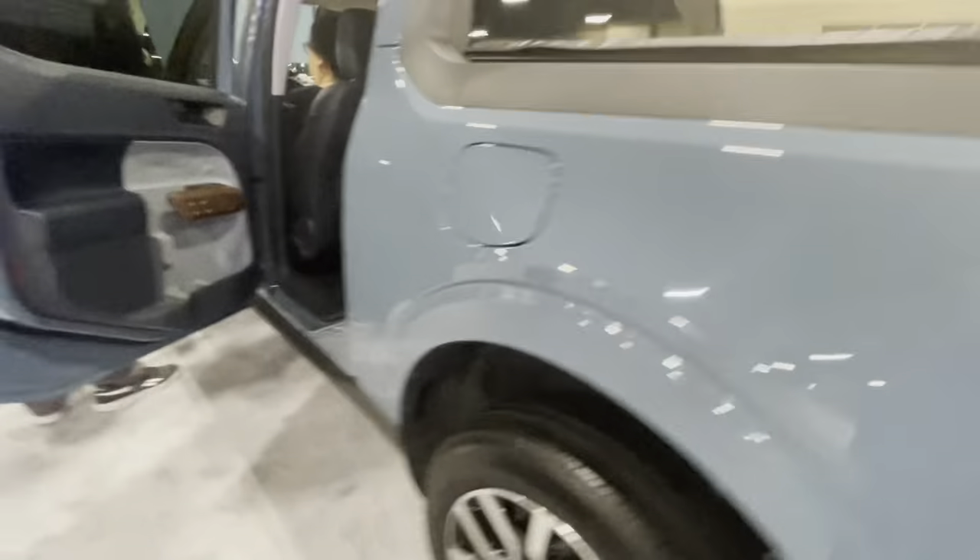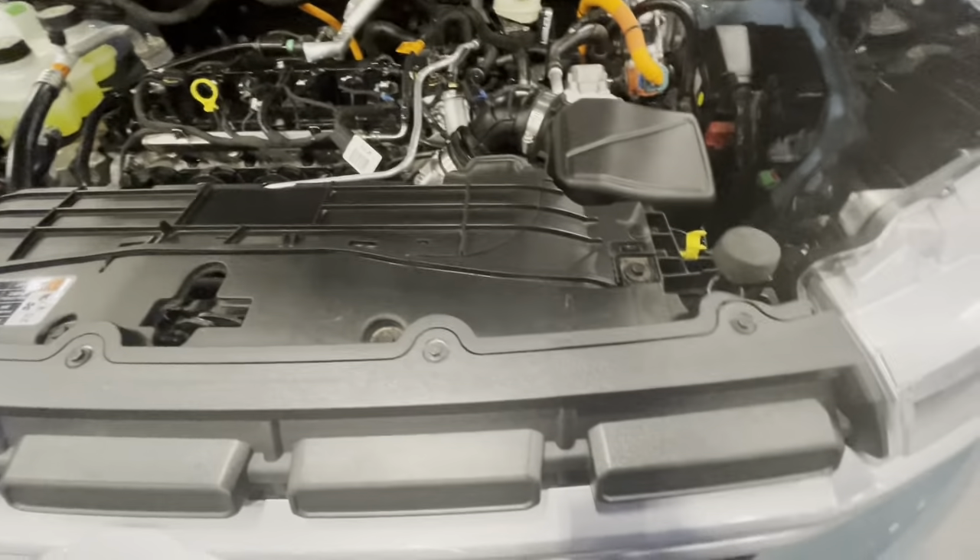The Maverick isn't too big — it's a hybrid compact truck. The compact truck segment is just dead, and I guess the Maverick is like a bringer-back of that segment.